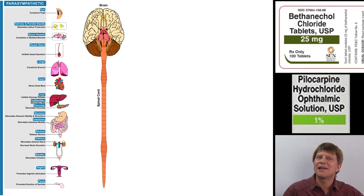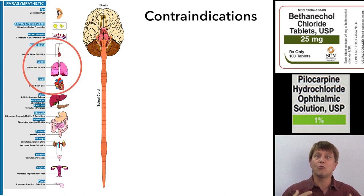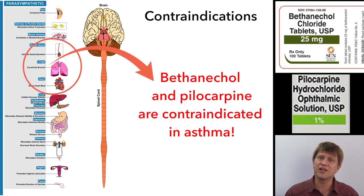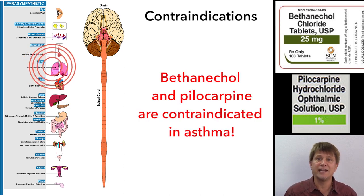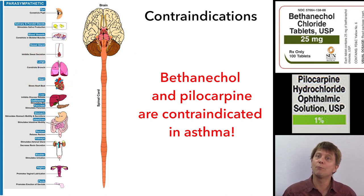It's important to know the actions of the parasympathetic nervous system when discussing these drugs. Because the rest-and-digest system causes constriction of the bronchi — since we don't need much air reaching the bronchi when resting and digesting — bethanecol and pilocarpine are contraindicated in asthma. Asthmatic patients do not need any additional bronchoconstriction.